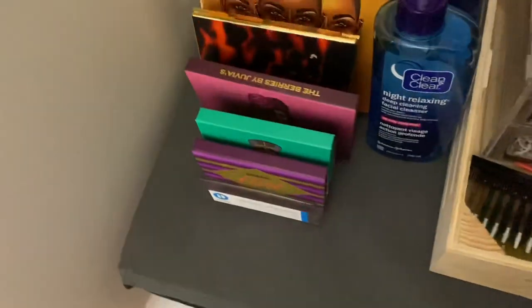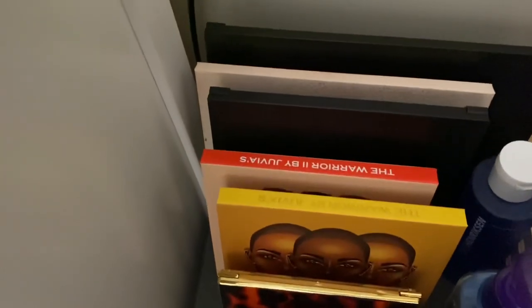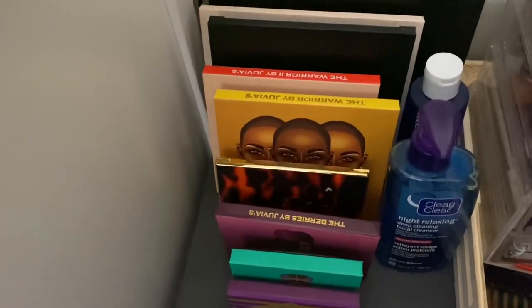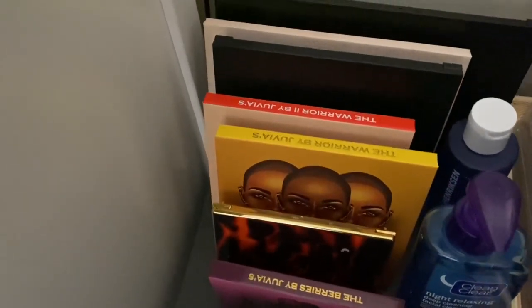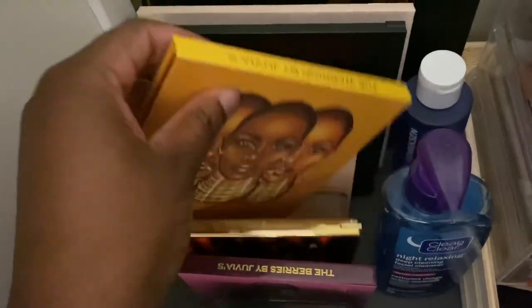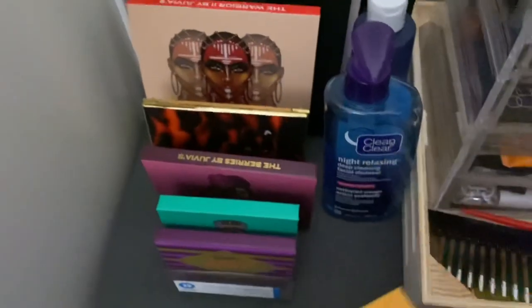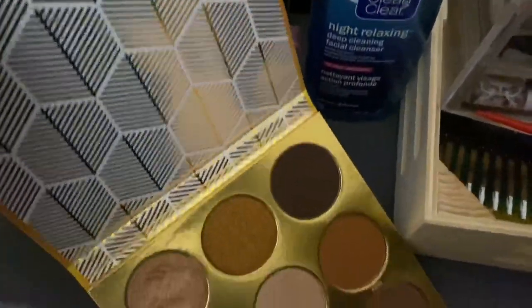This side is my eyeshadow area and I have a bunch of them. I have a lot of stuff from Juvia's Place, Tarte, ColourPop, and Morphe. But my favorite one of all is this one — I just love the pigmentation of it. Let me try to open it... twenty years later after the struggle!